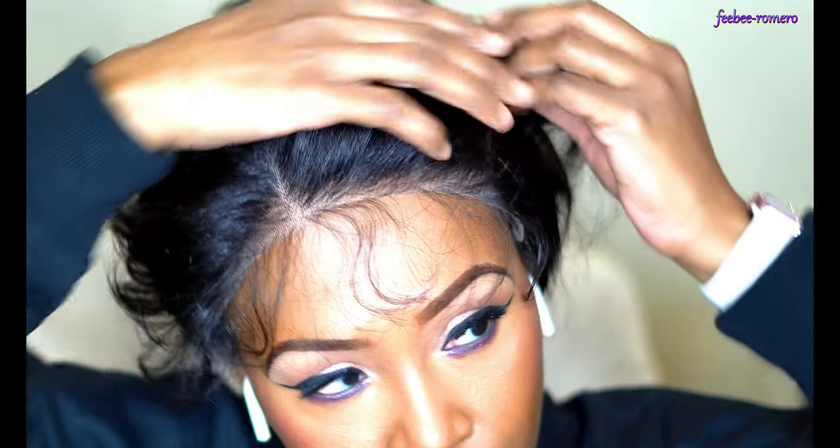I'm going to give y'all close-ups and everything, so definitely watch the whole entire video and I will give you my full thoughts on this wig.